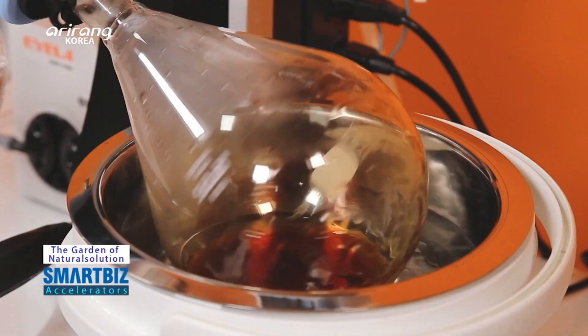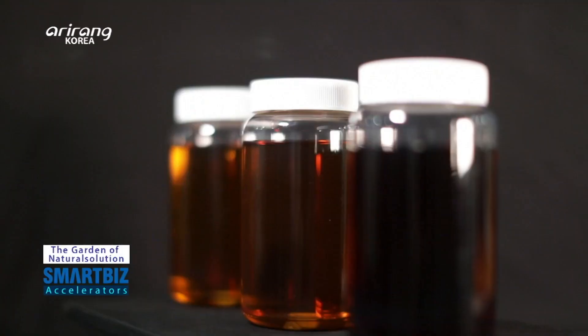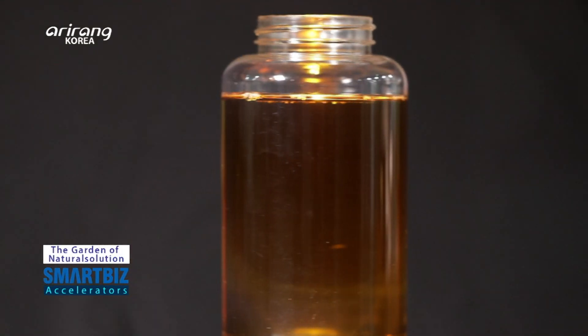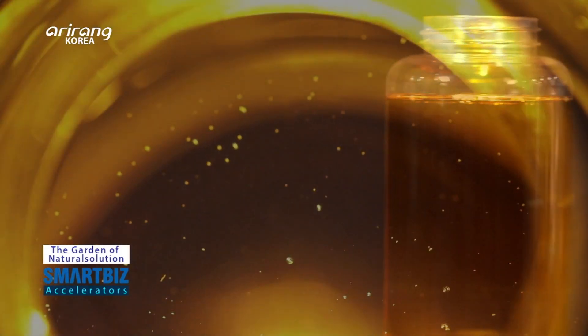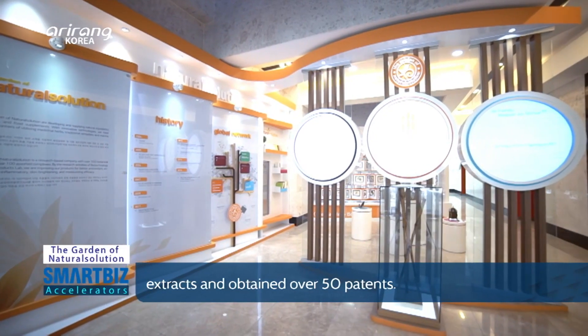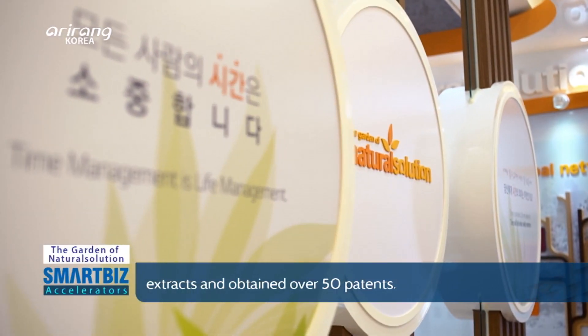The firm has manufactured a variety of cosmetic ingredients by using diversified materials and extraction methods. The Garden of Natural Solution is a professional producer of natural materials, offering 50 different products made from natural materials.